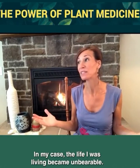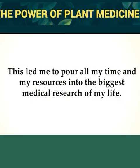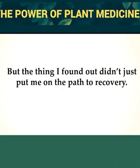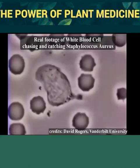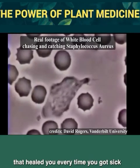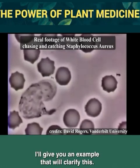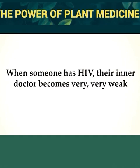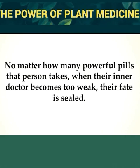The life I was living became unbearable, which led me to pour all my time and resources into the biggest medical research of my life. The thing I found out didn't just put me on the path to recovery — it ended up saving many other sick people as well. You might not realize it, but the only thing that healed you every time you got sick was your immune system. That's your inner doctor. When someone has HIV, their inner doctor becomes very, very weak to the point that every common cold is life-threatening, and when their inner doctor becomes too weak, their fate is sealed.